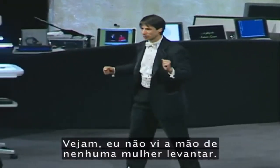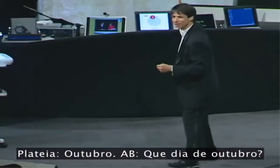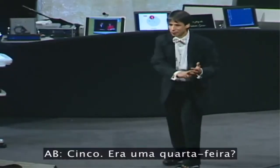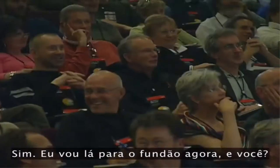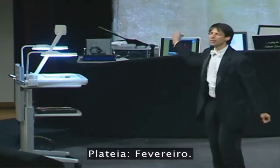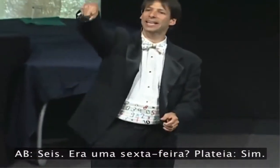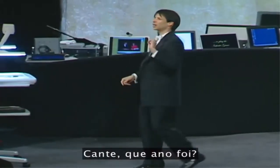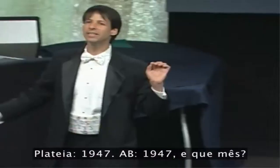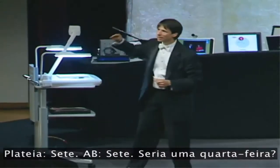Somebody else. How about you? What year? 1949. And the month? October 5th. Was that a Wednesday? Yes. I'll go way to the back right now. How about you? Yell it out. What year? 1959. And the month? February. February 6th. Was that a Friday? Yes. How about the person behind her? What year? 1947. And the month? May. May 7th. Would that be a Wednesday? Yes. Thank you very much.